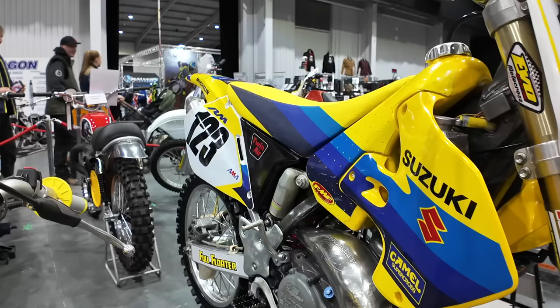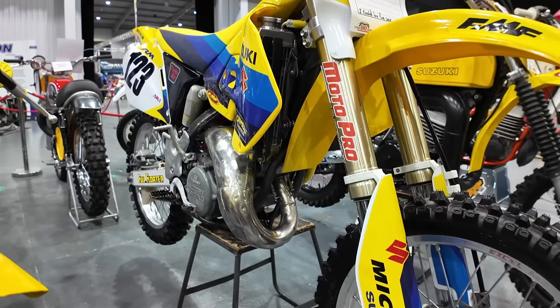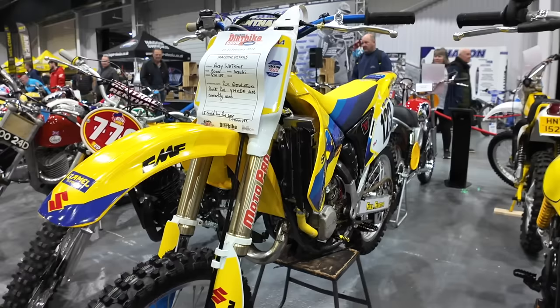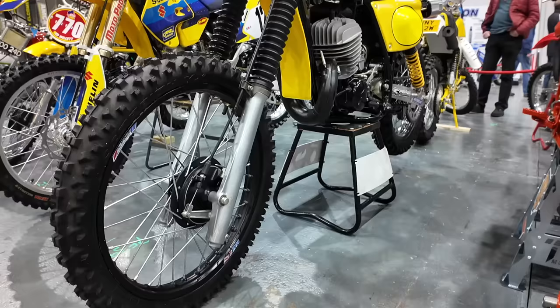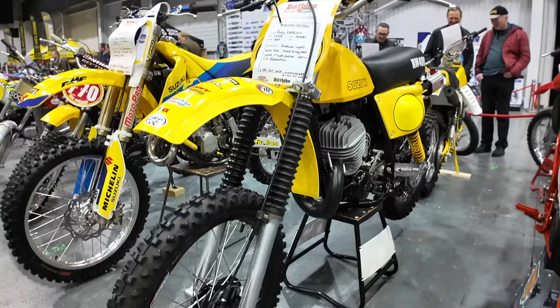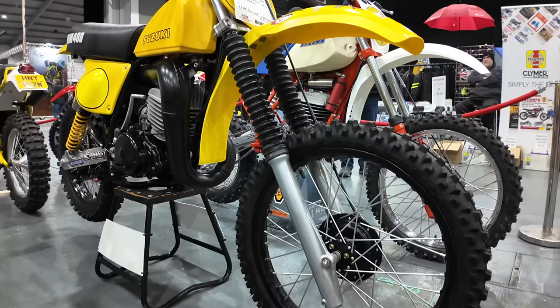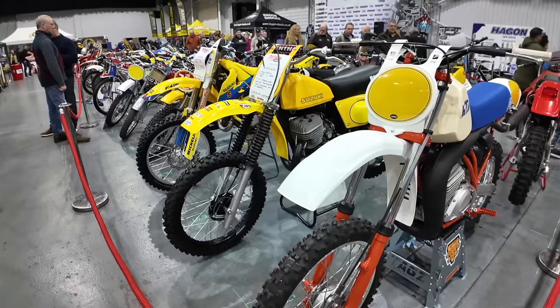I remember these bikes like it was yesterday — I can't believe they're 24 years old now. This is a Suzuki RM125, year 2000, currently used and could be for sale. Or what about its bigger brother — this is the Suzuki 440cc from 1978, an American import that has had a full restoration, and this bike is for sale.